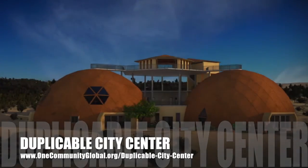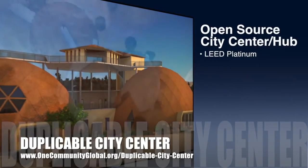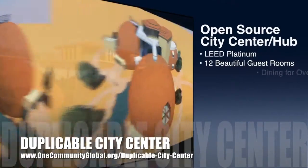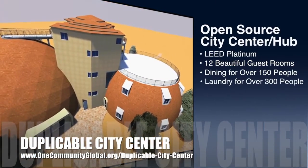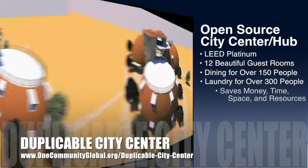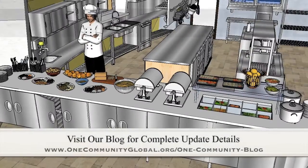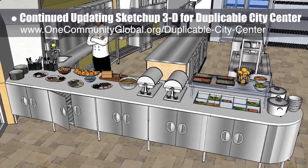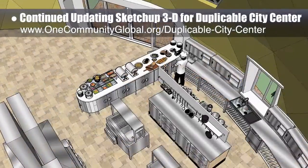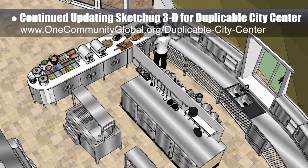One Community is also creating an open source duplicable city center designed to be LEED Platinum certified, provide 12 guest rooms, dining for over 150 people, and laundry and recreation space for over 300 people, all while saving money, time, space, and resources. This week, the core team continued updating the SketchUp 3D for the DuPont City Center, integrating a new shelving design and updated shelving curve. We are now 72% done with the complete 3D update.